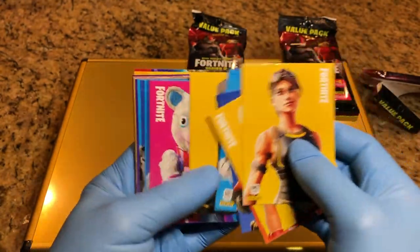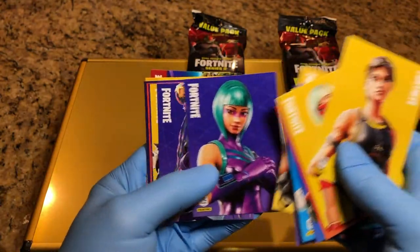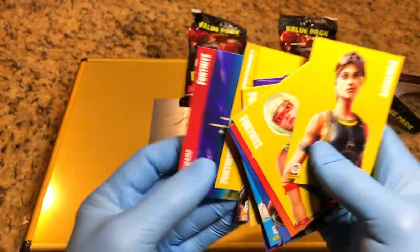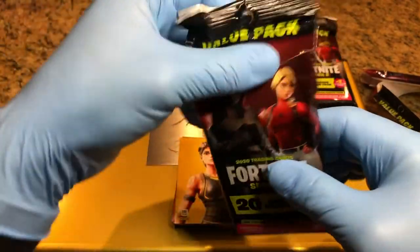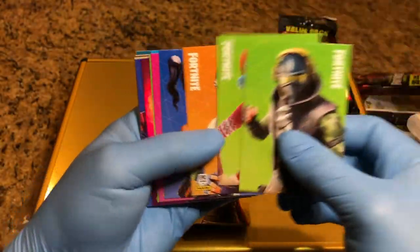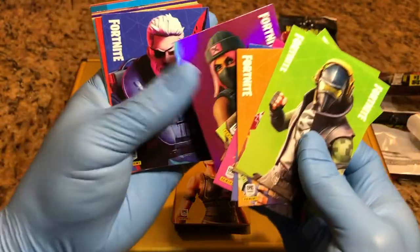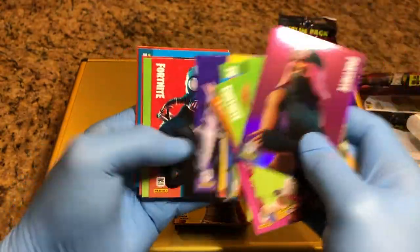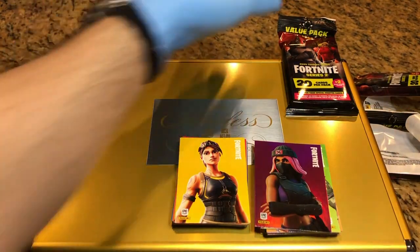Nice glossy cards. All right, number one done — let's see what number two does for us. Looks like we get a foil card. We got one foil card.